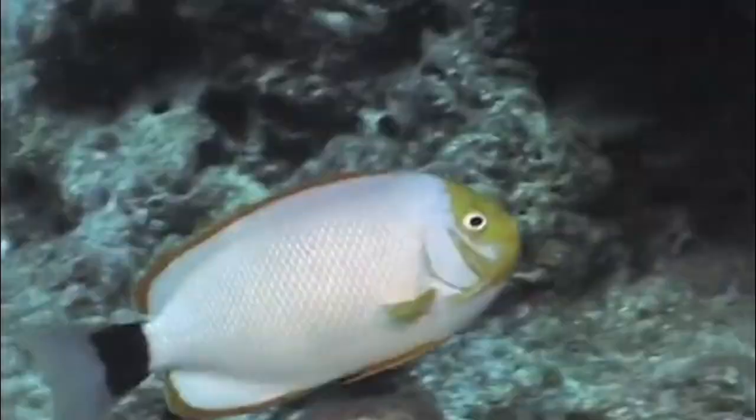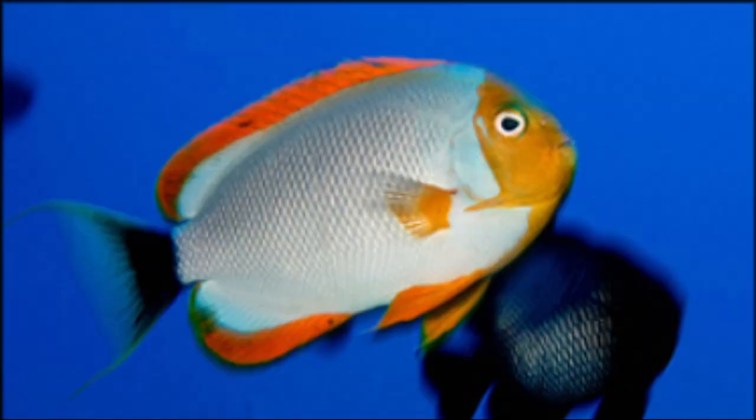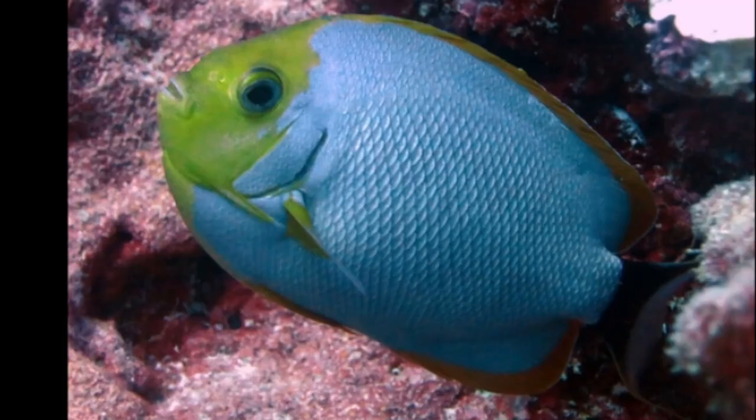Males are white, rimmed with yellow-orange, and have a pale yellow mask. The tail fin lobes of males are prolonged into streamers. Males sometimes darken to blue-gray in color.